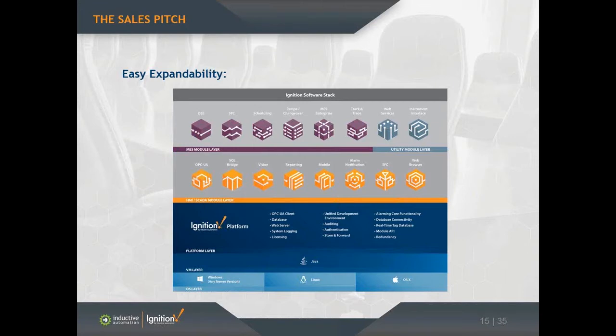Ignition has an OPC server with built-in drivers for Allen-Bradley, Siemens, and Modbus — those drivers are free and just come with the software. But you could use whatever driver you want, such as GE or RSLinx, and we'll work with both UA and DA servers. The SQL Bridge is kind of like your transaction manager — it's a bi-directional bridge between an OPC server and a database, used for data logging, stored procedures, or recipe management.